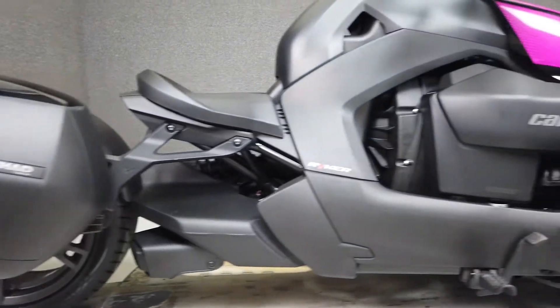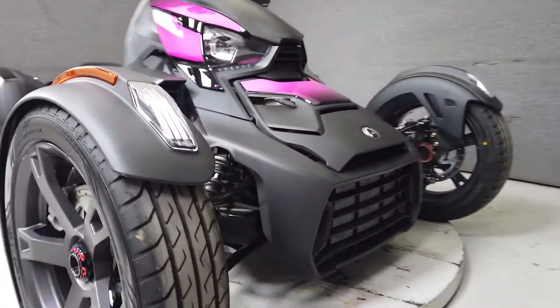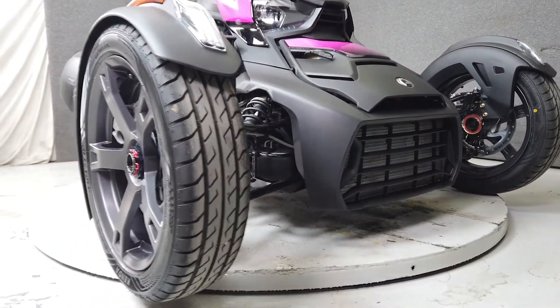Powered by a two-cylinder 600cc engine with an automatic CVT transmission, the Ryker puts out about 50 horsepower and 37 foot-pounds of torque.